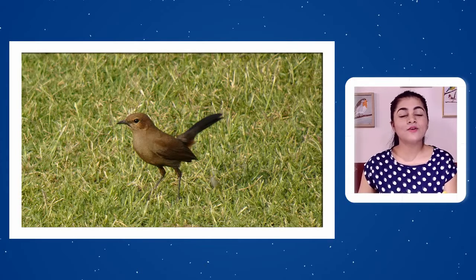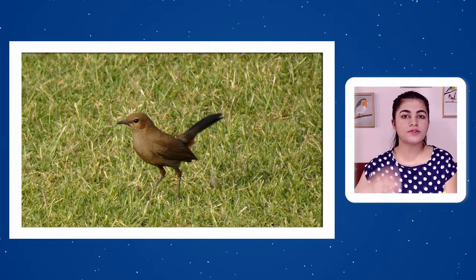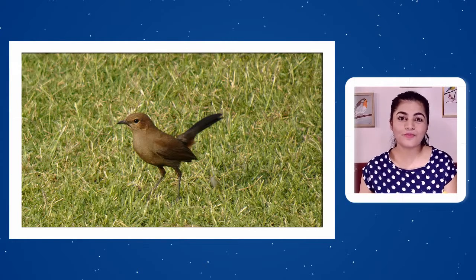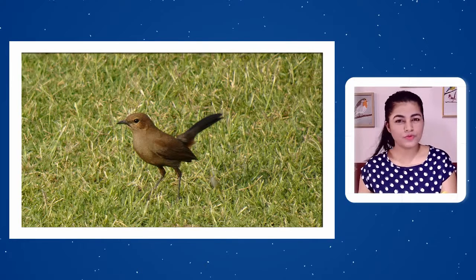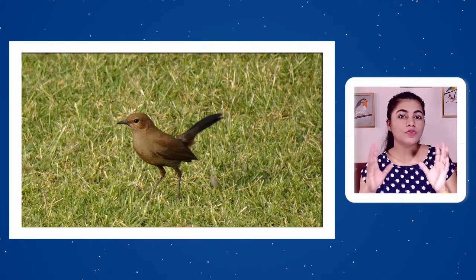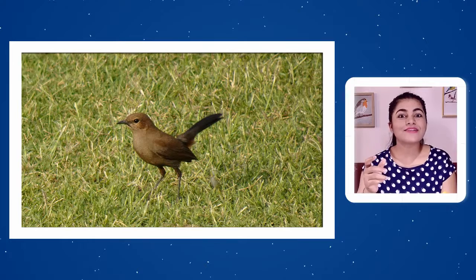Other birds look similar to Indian Robin and may cause confusion. Pied bush chat looks very similar from a distance, but the chestnut undertail coverts of Indian Robin make it easy to differentiate. The Oriental Magpie Robin can also be confused with Indian Robin from a distance. However, the Oriental Magpie Robin lacks the chestnut vent area and undertail coverts, and is distinctly pied — black and white — rather than brown.